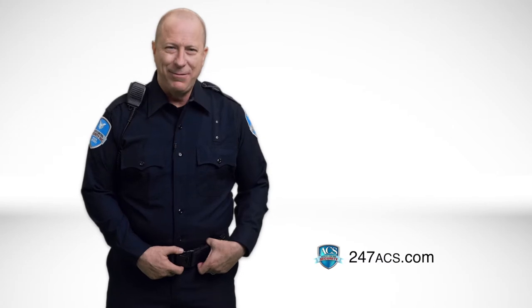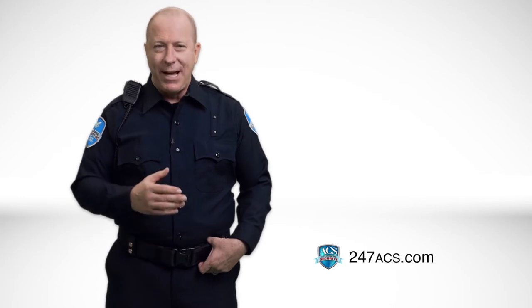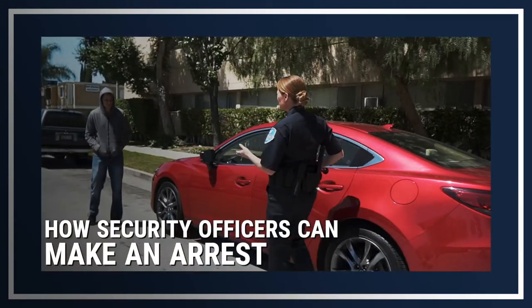Welcome to chapter 5, and congratulations on getting through the four previous quizzes. In this chapter, we'll tackle safety and emergency procedures. We'll also look at when and how security officers can make an arrest.